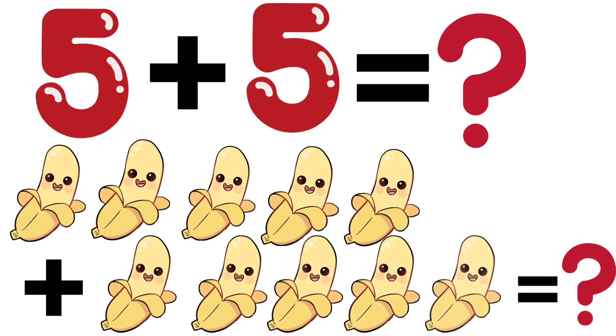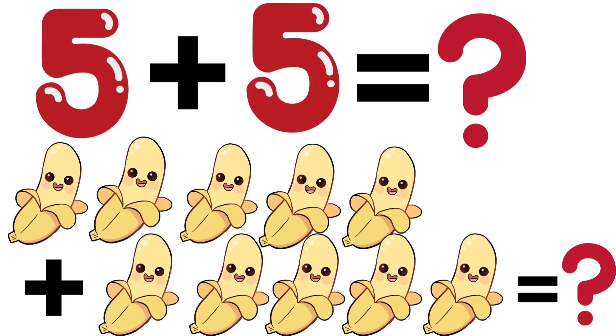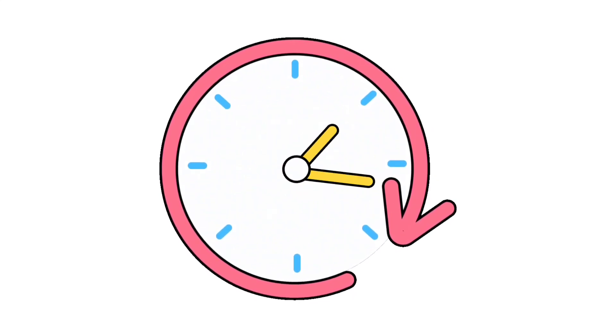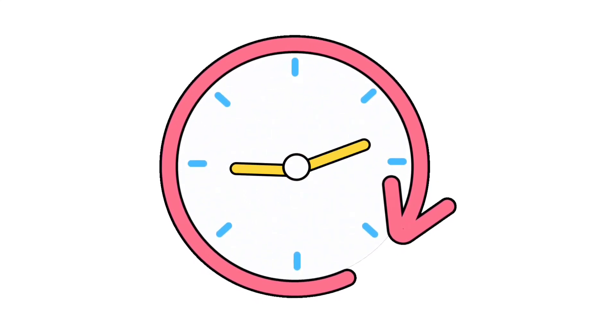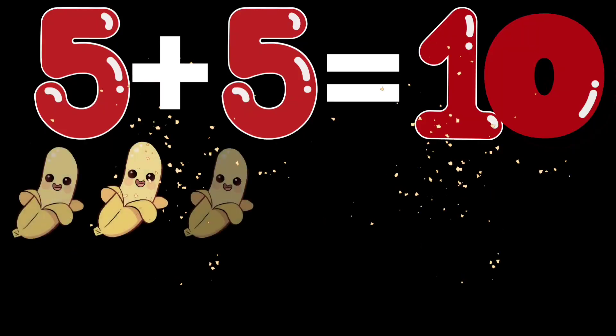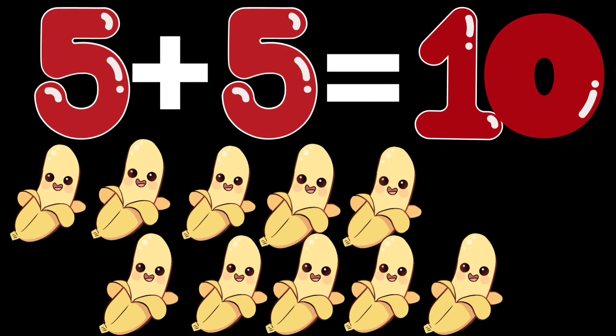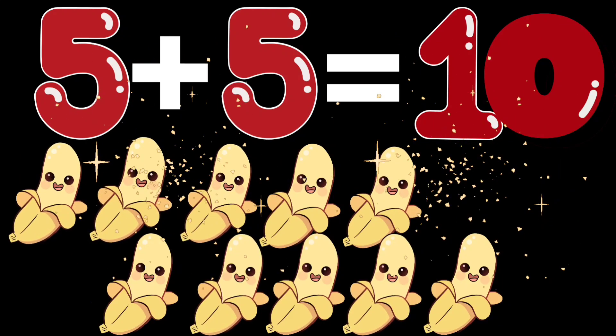5 plus 5. How many bananas are there? Hey well done kids. 5 plus 5 is equal to 10 bananas.